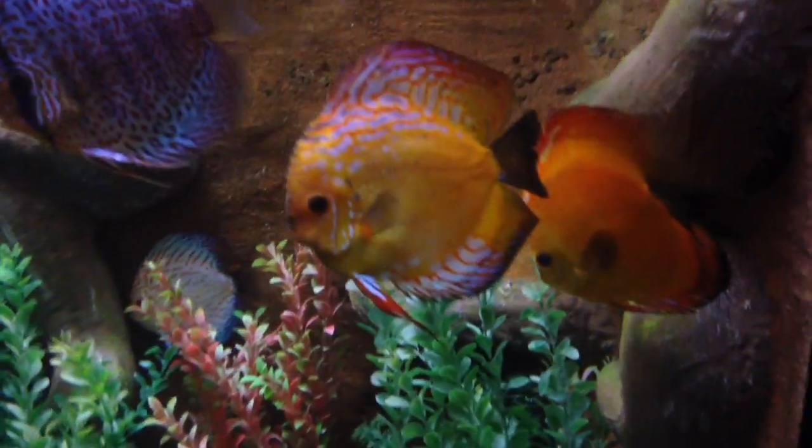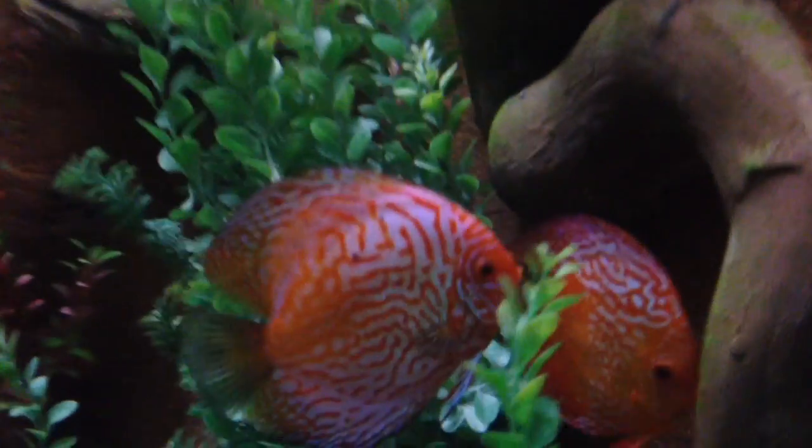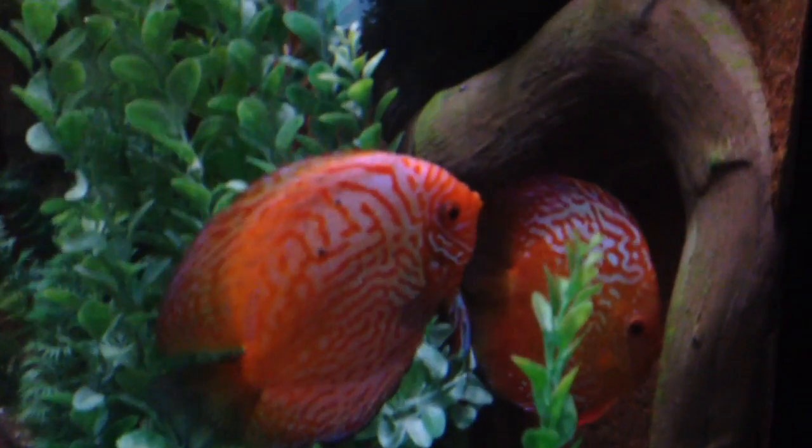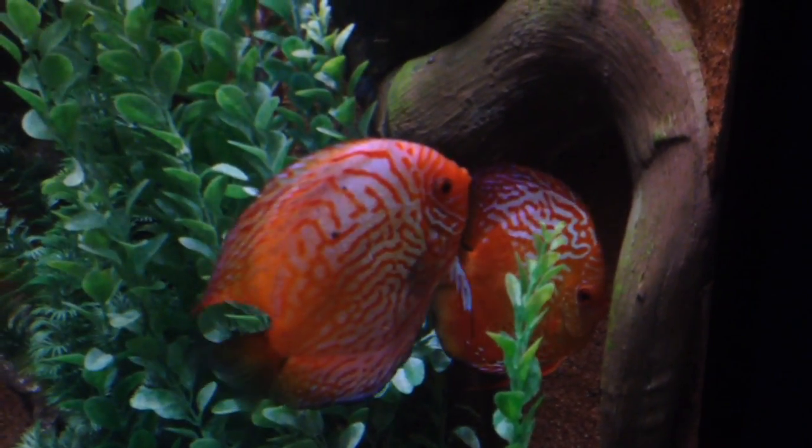Look at these orange tangerine guys, pretty sweet looking. Really cool. Looks like these guys have formed a pair - they're picking up an area to lay their eggs on. Nice! Looks like they got a pair.